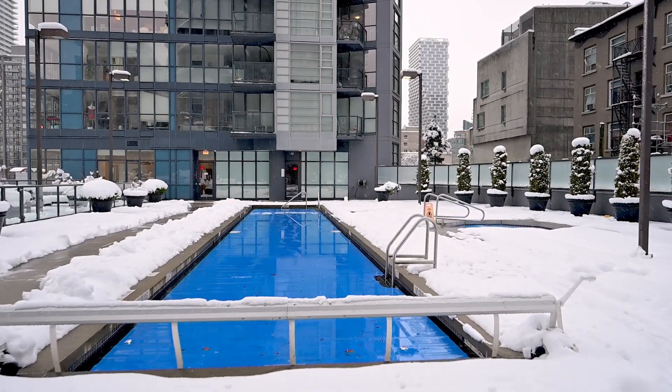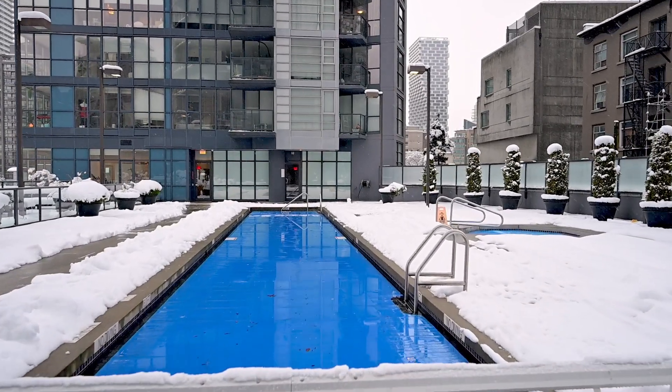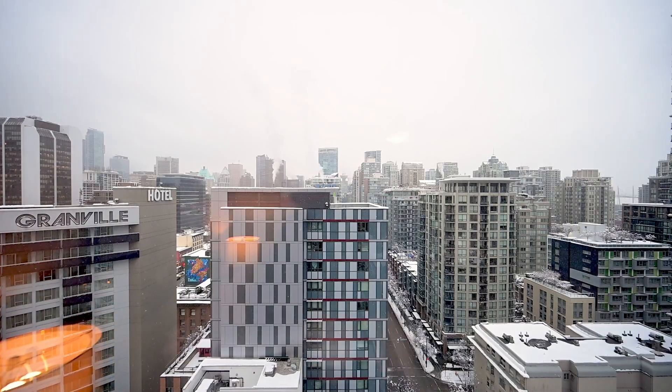This building is known for having outstanding amenities, a massive gym, an outdoor pool, as well as a hot tub. The unit is located on the 19th floor with stunning views up Seymour Street to the North Shore Mountains as well as south to False Creek. It's a corner unit and you're going to absolutely love it.